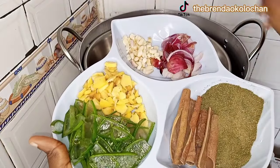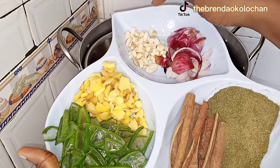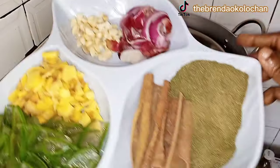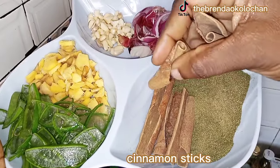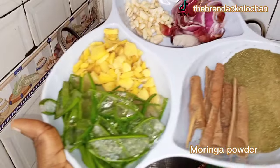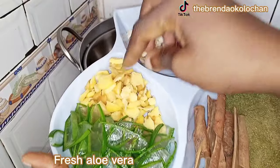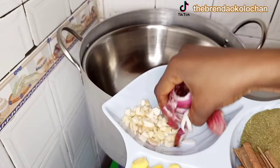Next on the list is garlic. Garlic is a simple remedy you can find in the local market or in your kitchen and it really goes a long way to promote hair growth. Garlic and onion have similar nutrients that can really promote hair growth. I already have my onion leaf and some chopped onions. Then I have the cinnamon sticks — please do not miss them — followed by the moringa powder, which is very important for hair growth and to strengthen your hair. I also have fresh aloe vera and ginger, already peeled, washed, and chopped.